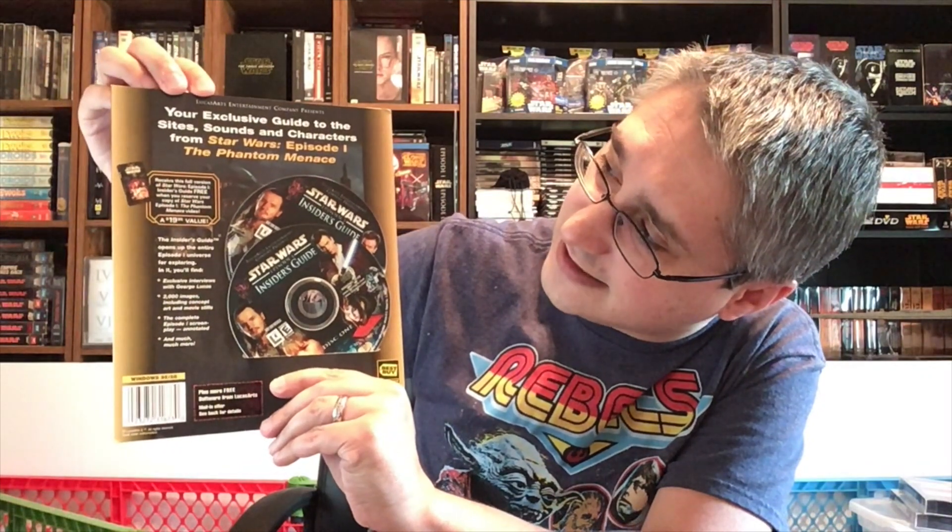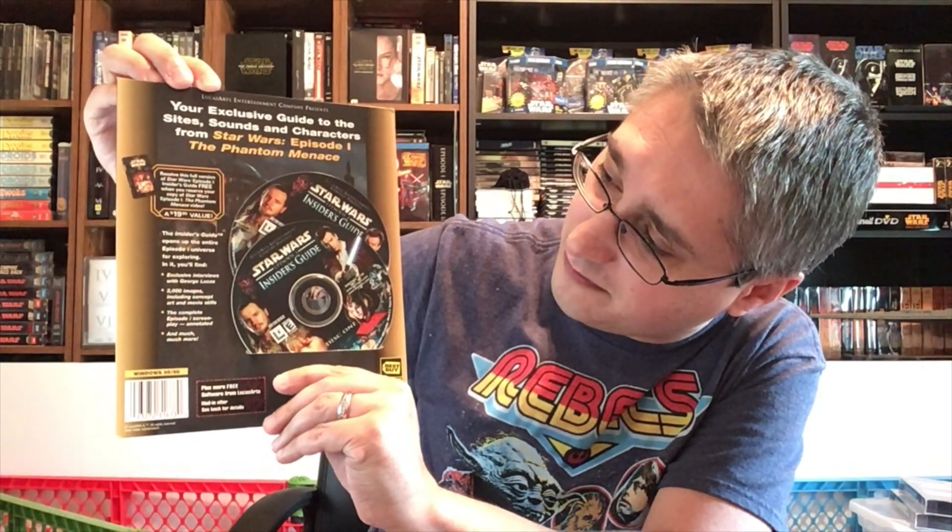It says 'LucasArts Entertainment Company Presents — your exclusive guide to the sights, sounds, and characters from Star Wars Episode I: The Phantom Menace.' We already looked at this piece. I'll show you the discs: disc one. This is not a DVD or anything like that — it is a CD-ROM for a computer. Pop that into your PC — Windows 95 and 98. LucasArts.com, StarWars.com, compact disc digital audio, not for resale. LucasArts logo, E for Everyone ESRB rating, product number. LucasArts Entertainment Company Presents Star Wars Episode I Insider's Guide, disc one. And around the edge you've got your legalese.